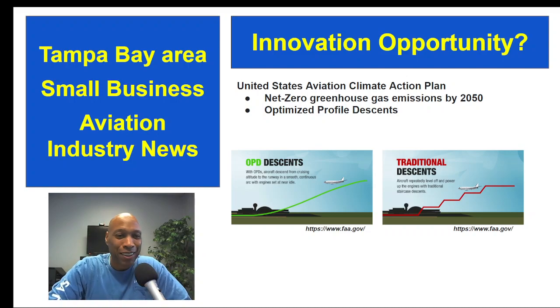My slides are out of order — forgive me. Here's another potential innovation opportunity: recently the FAA added new Optimized Profile Descent routes to 11 new airports. Florida airports included in this list include Boca Raton Airport, Fort Lauderdale Executive Airport, Pompano Beach Airport, and multiple other airports within the Palm Beach area.